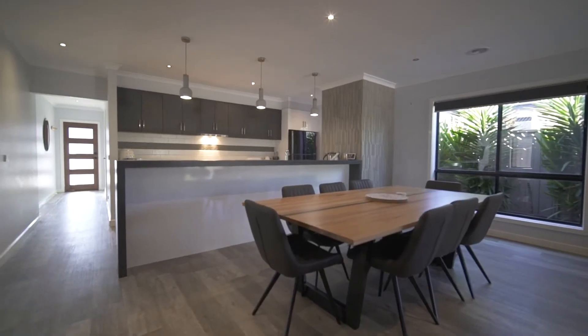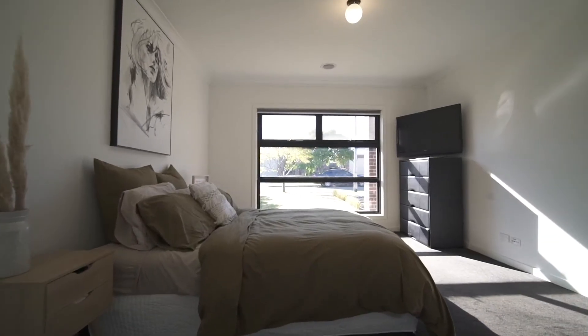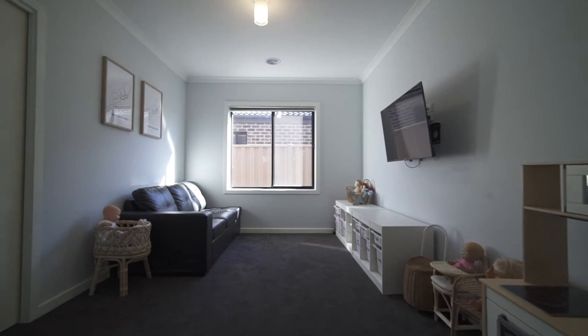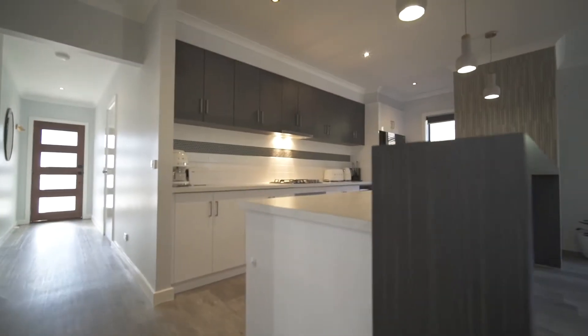The master bedroom offers exceptional size with both a walk-in robe and a trendy ensuite bathroom. The family living area sports a built-in robe and could double as a fourth bedroom if required.